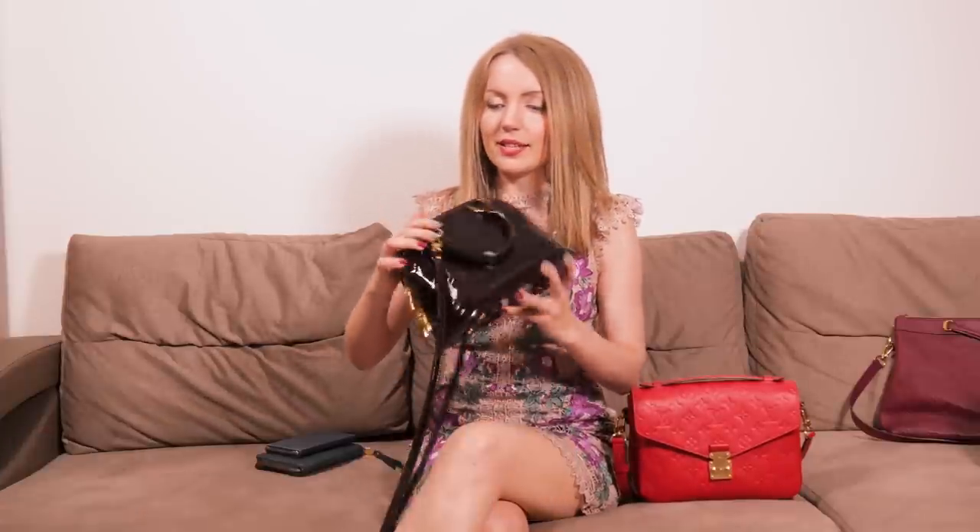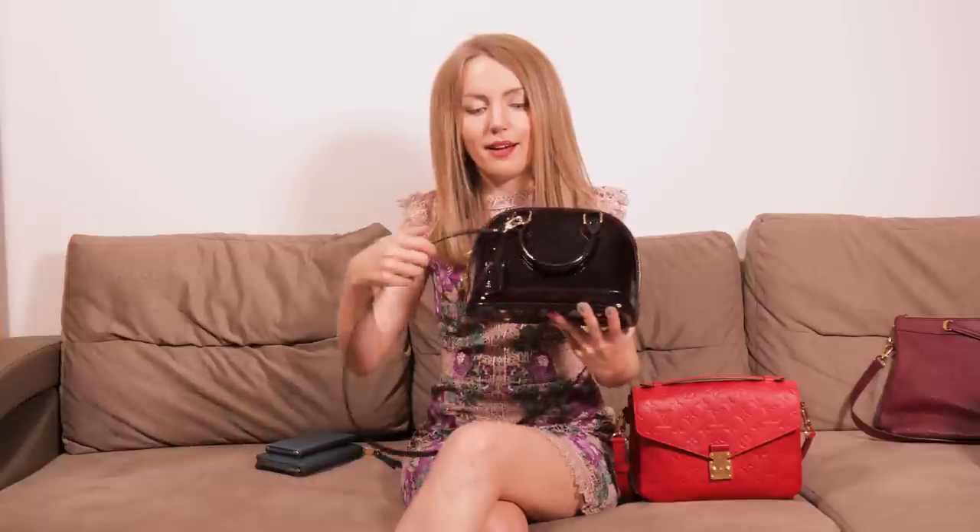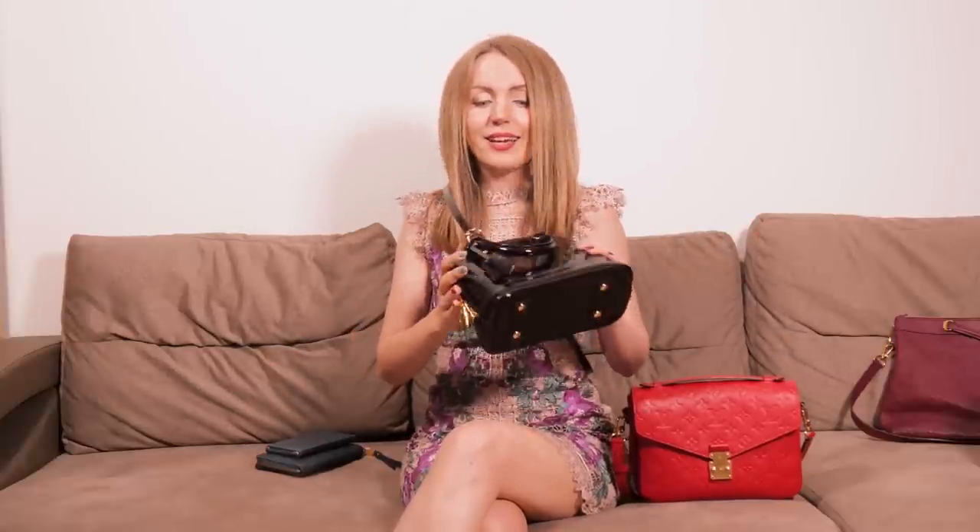Let's start with the Alma BB first. As a crossbody, it comes with a very nice cloche, lock, keys, and crossbody strap. It's quite comfortable, stylish, and comes in a range of colors and materials — Vernis, Epi, Monogram, Damier Ebene, and a lot of limited edition versions too. It's a very popular and very recognizable bag.